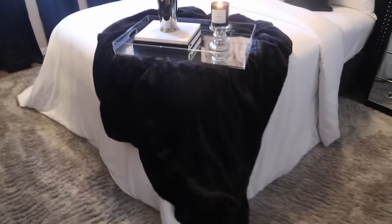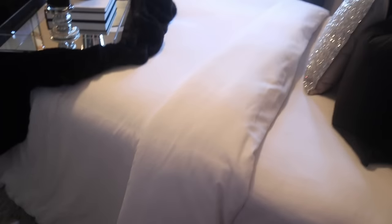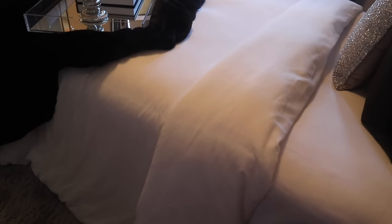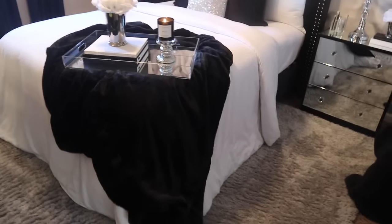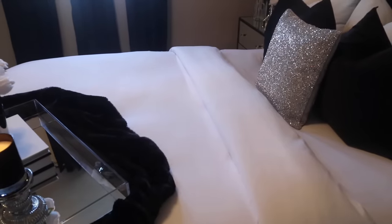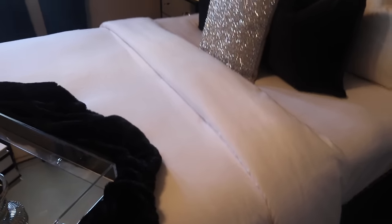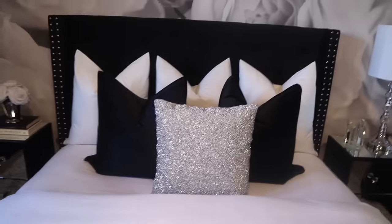My comforter is a duvet — I got the duvet cover from Home Goods and the duvet insert from Amazon, and it's super soft. It's a king duvet so it comes out very large and drapes over the bed beautifully. The duvet insert was about $23-26 with tax, and the comforter cover from Home Goods was about $39.